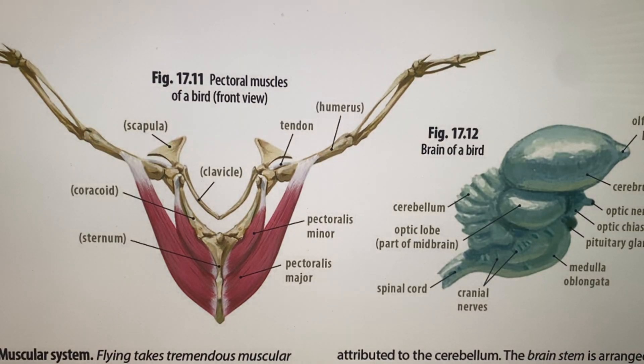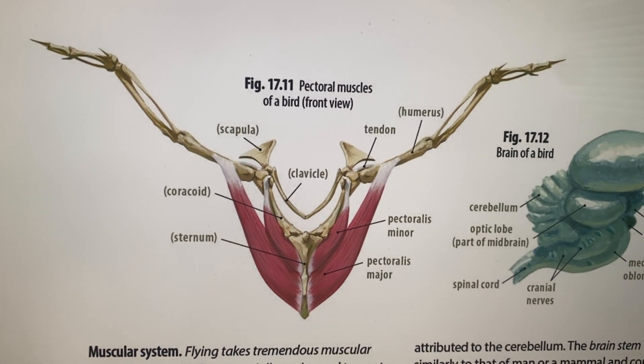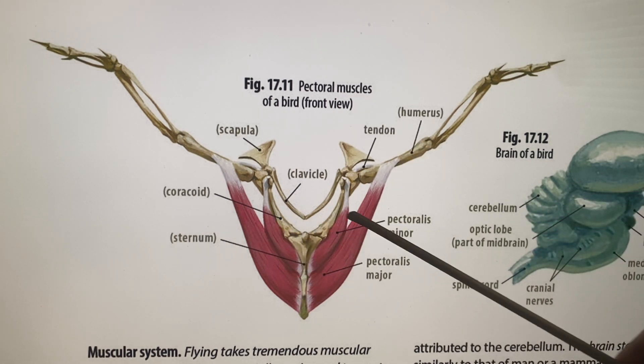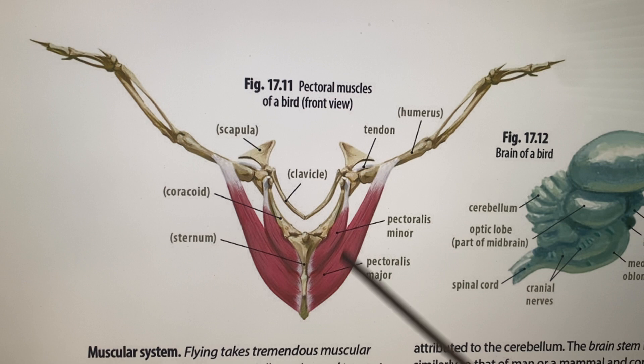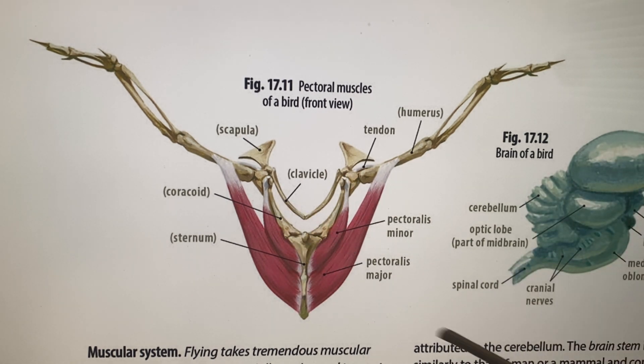The muscles need a lot of special engineering for flight. We have the pectoralis major — the pectoral muscles of a bird. The pectoralis major pulls the wing down in the power stroke and the flap. The pectoralis minor goes from the sternum to the top of the wing — it's like a rope and pulley, pulling so the wing can flap. The lower chest is more powerful.